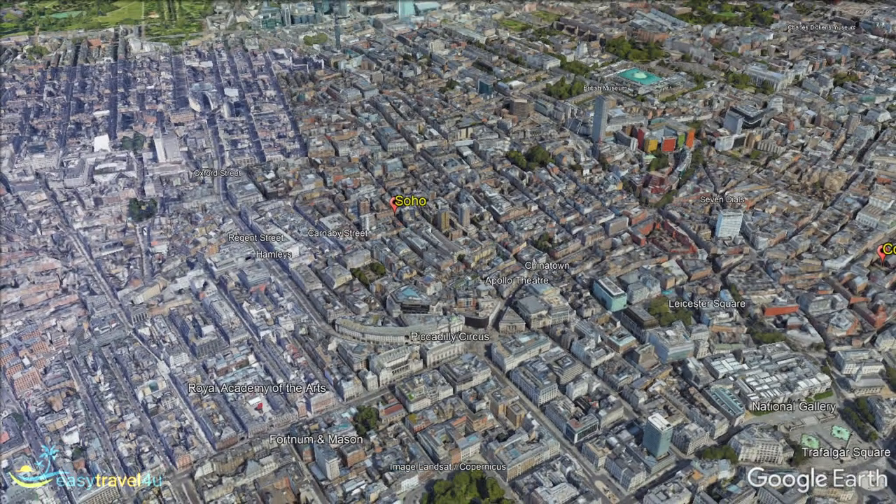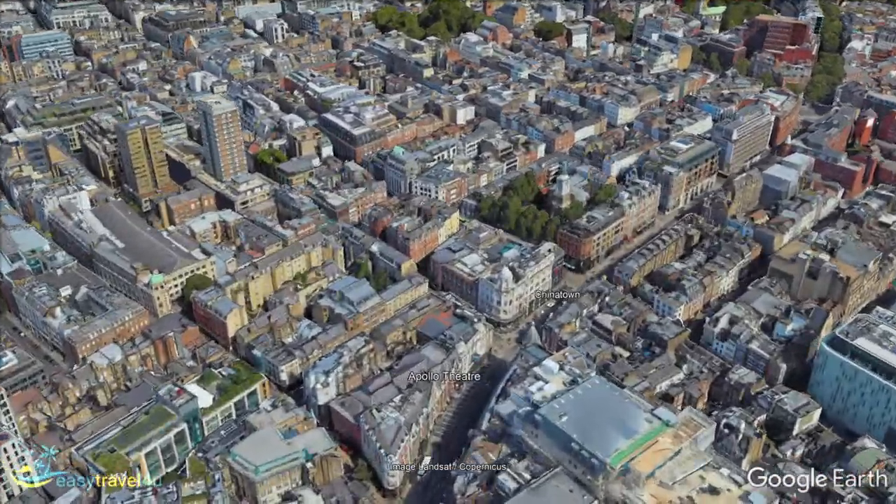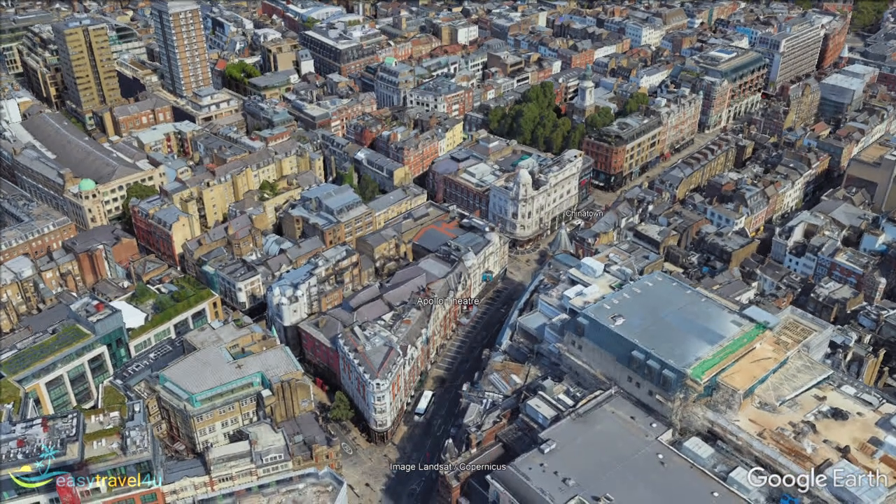Soho is also the centre of London's LGBT community, with loads of gay bars throughout the area. Soho really comes alive during London's gay pride celebrations. Soho is another big part of London's West End, with both the Apollo Theatre and Dominion Theatre located within the district. Leicester Square is just to the south, so it's popular for people to grab dinner in Soho before or after a show. Surrounded by some of the most affluent London neighbourhoods, including Mayfair and Fitzrovia, Soho is home to numerous Michelin-starred restaurants.